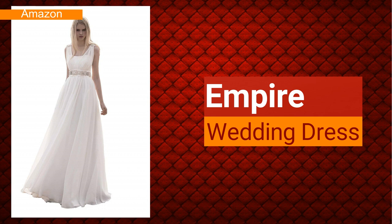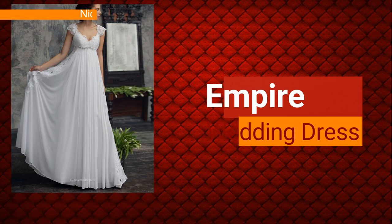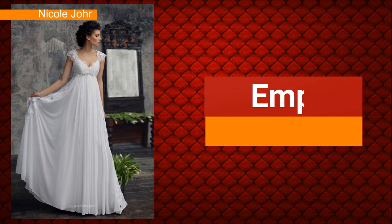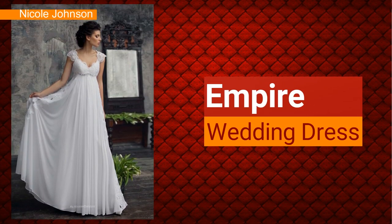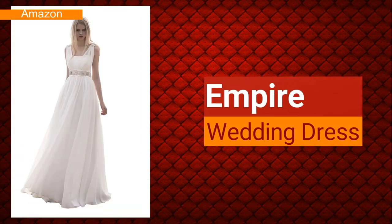The next kind of wedding dress is an empire. An empire dress is almost similar to a sheath, but in this case it is fitted at the waistline, which sits right below the bust — what we tend to call a high-waist or 'highway' waistline.